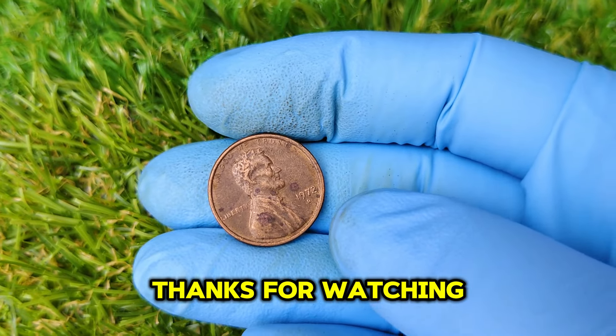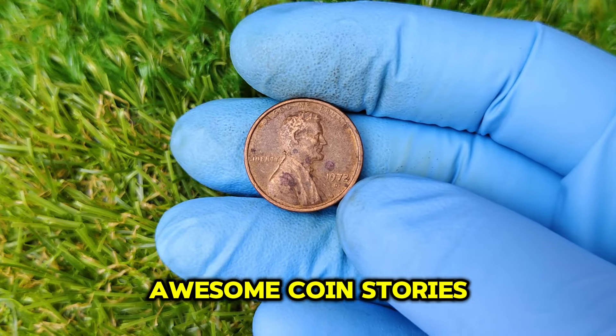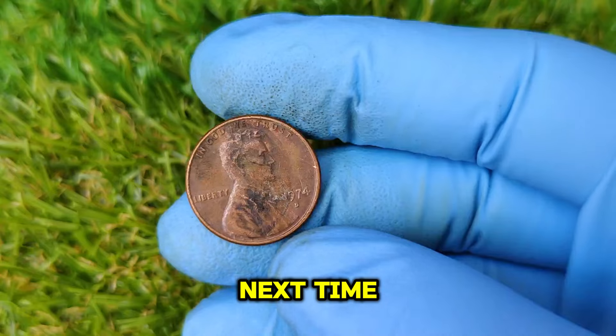Thanks for watching! Don't forget to like this video, subscribe to the channel for more awesome coin stories, and drop a comment below if you've ever found a rare coin. See you next time!